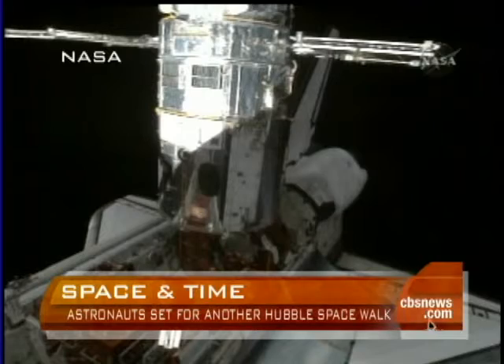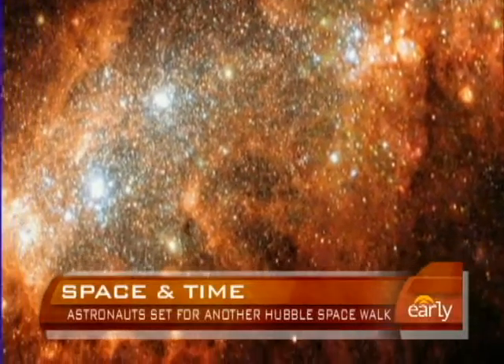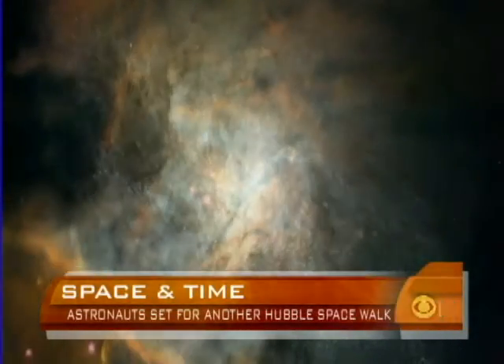Today's wake-up call marks the beginning of a tricky new workday in space. Astronauts will replace the gyroscopes, which help Hubble point in the right direction to take those amazing pictures of the universe. And they'll install fresh batteries.